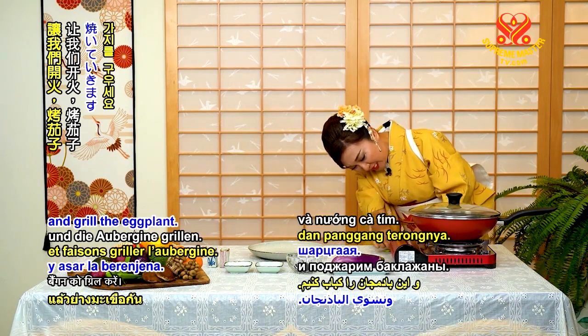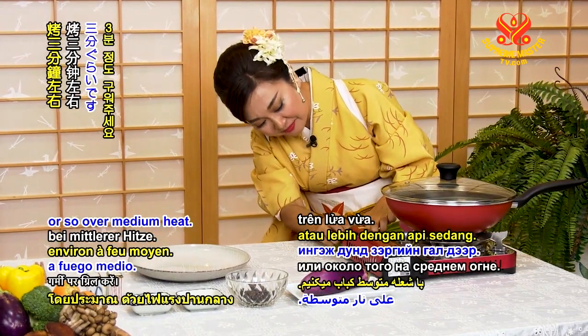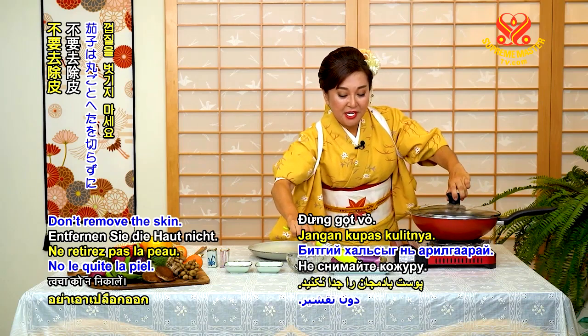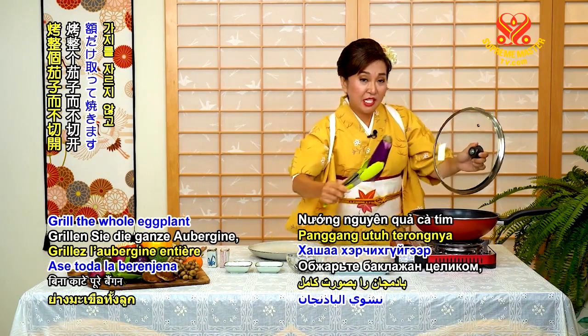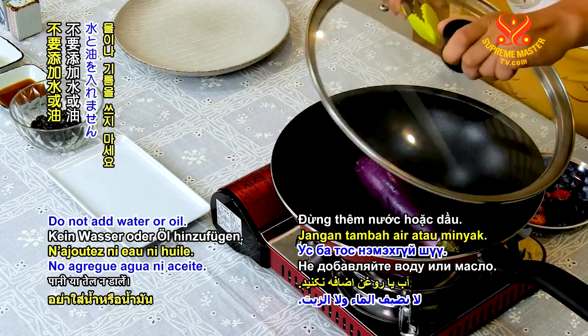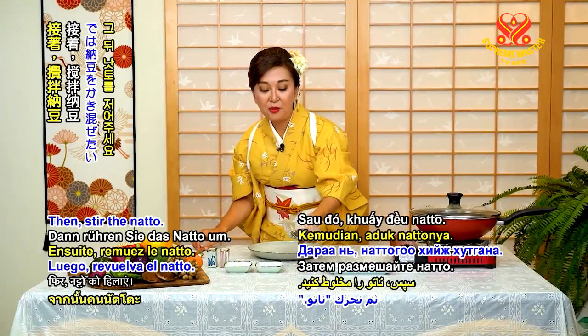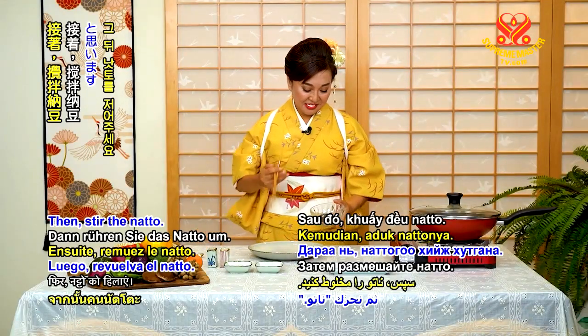では、焼き茄子の納豆がけを作ります。材料は、丸茄子が1本、納豆が半分の1パック、醤油と洋がらしが少々、大根おろしも少々、七味唐辛子と白ごまです。では火をつけて、焼き茄子を焼いていきます。最初の一面は3分ぐらいです。茄子は丸ごと、ヘタを切らずに、がくだけ取って焼きます。水と油は入れません。では、納豆をかき混ぜたいと思います。